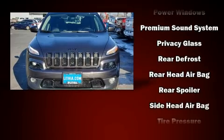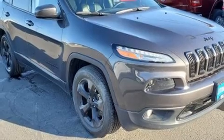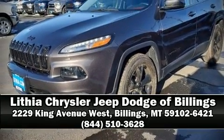The certification includes a rigorous 125-point inspection. Our sales reps are extremely helpful and knowledgeable. Call now to schedule a test drive.